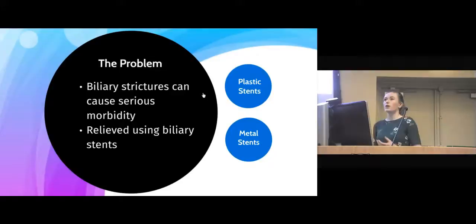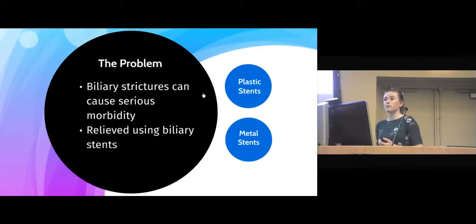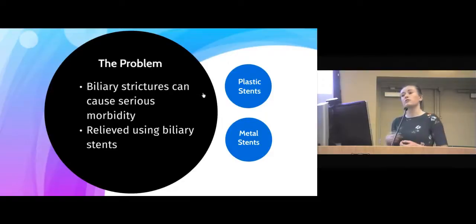So the problem. Obesity is a rising problem in the Western world due to an increase of fats in the diet. The gallbladder is an organ in the body used to secrete bile to break down this fat. However, the increase of fat puts an increase of pressure on this gallbladder, causing biliary strictures or obstruction of these ducts. These are relieved using biliary stents, a simple tube to hold the duct open.